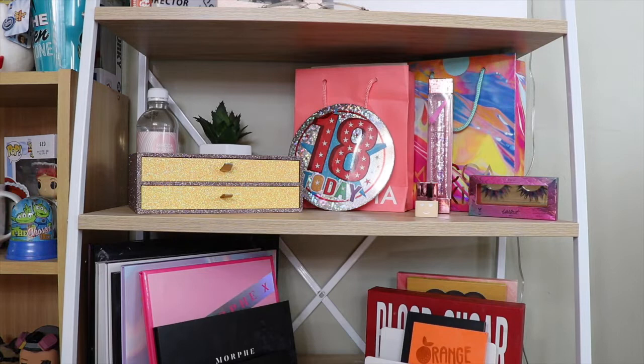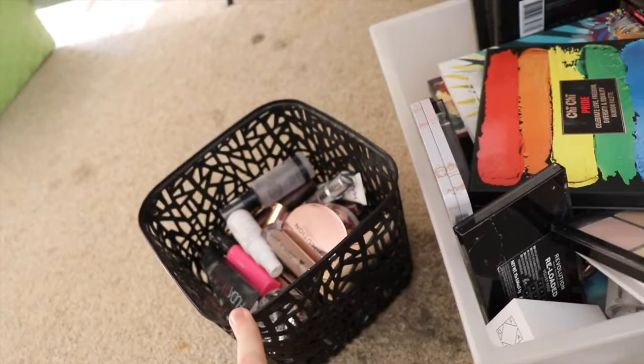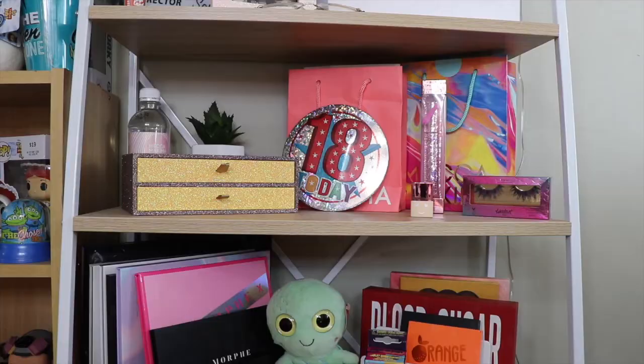Next I'll show you my project pan stuff, because this is still technically in my makeup. Under here I just have my project pan stuff — I've got quite a few eyeshadow palettes and quite a few lip products. In the first basket I've just got two foundations: the Makeup Revolution stick foundation and the Tarte Clay Stick.